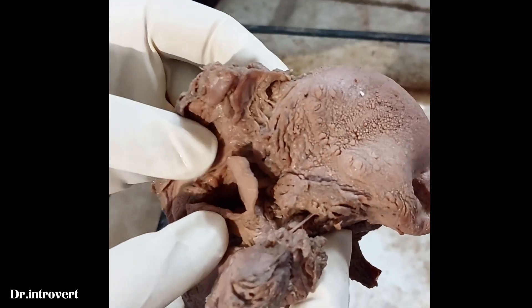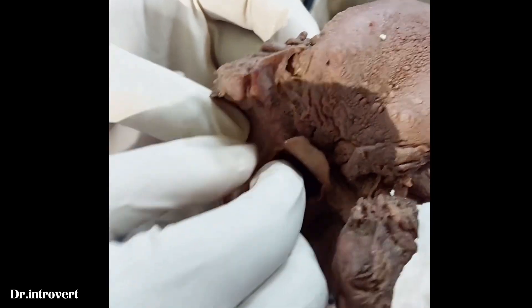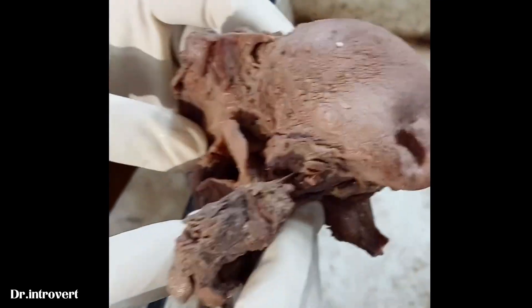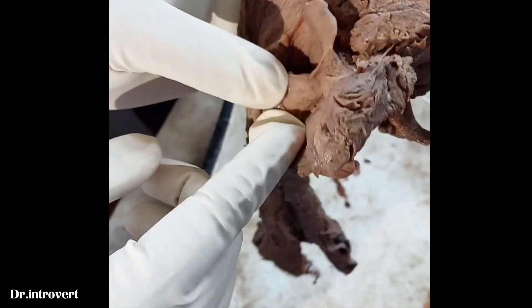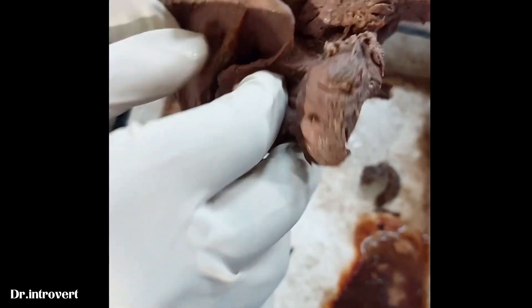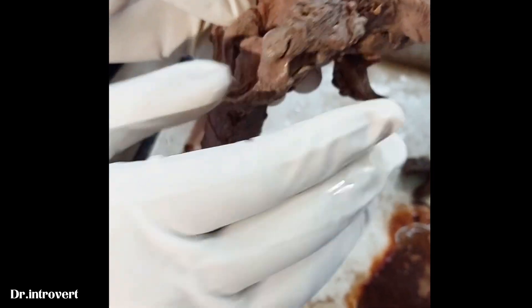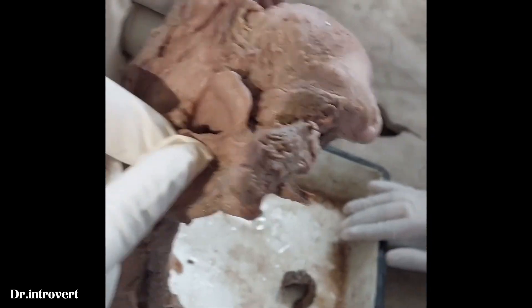The other side is the cartilage. The cuneiform is a cartilage. The piriform fossa is lateral. The medial wall is the aryepiglottic fold.